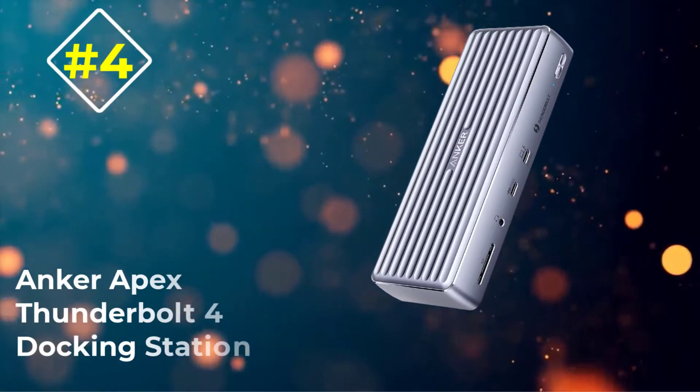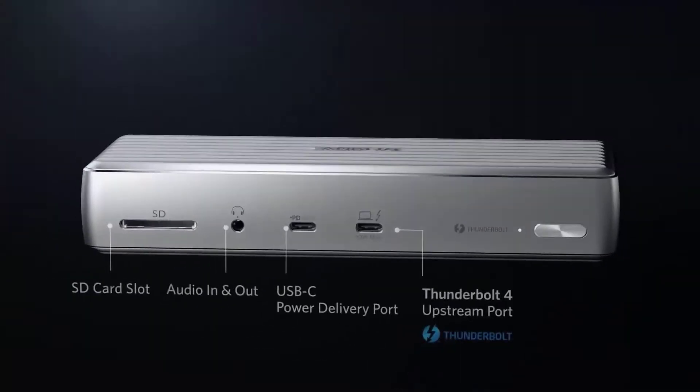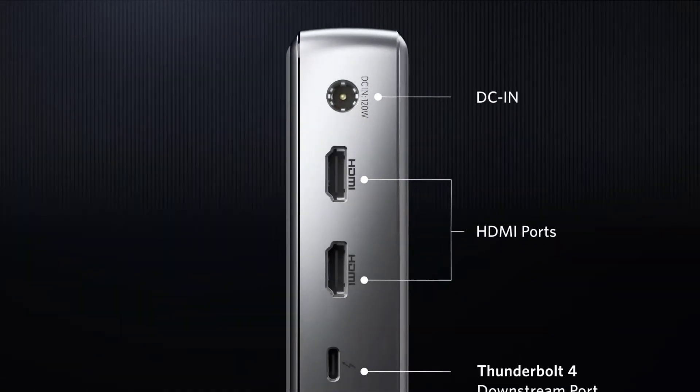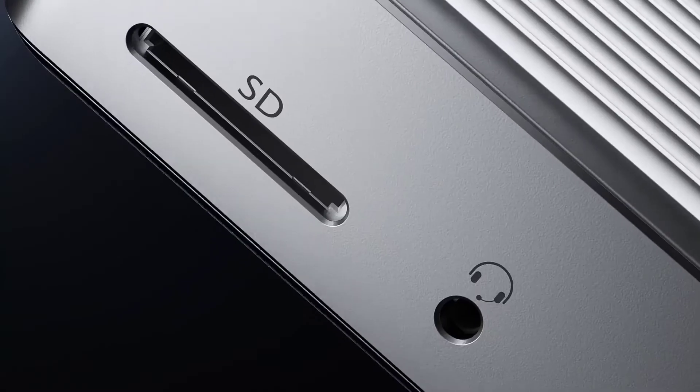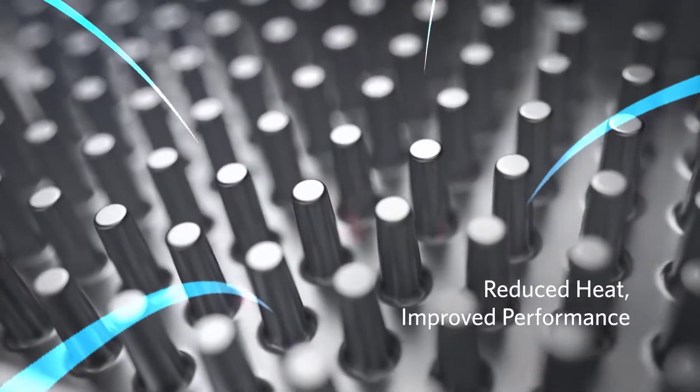Number four: Anker Apex Thunderbolt 4 Docking Station. The Anker Apex Thunderbolt 4 Docking Station is perfect for the latest Thunderbolt 4 laptops. It has 12 ports, including a Thunderbolt 4 downstream port and dual HDMI ports.